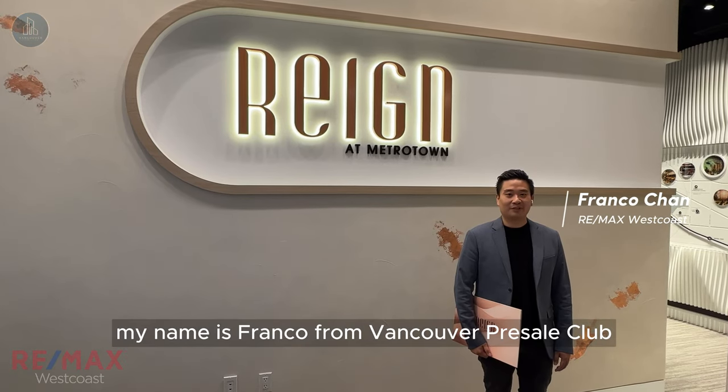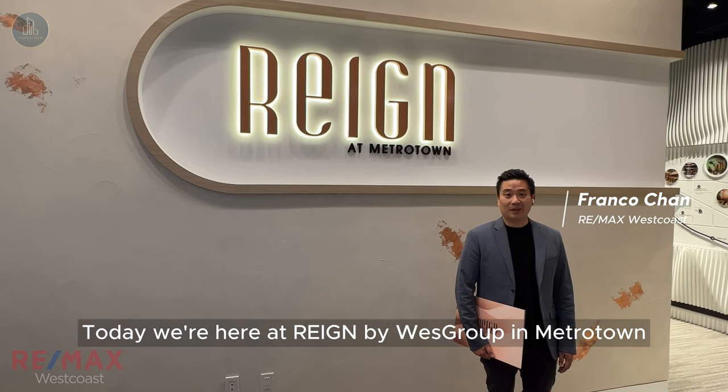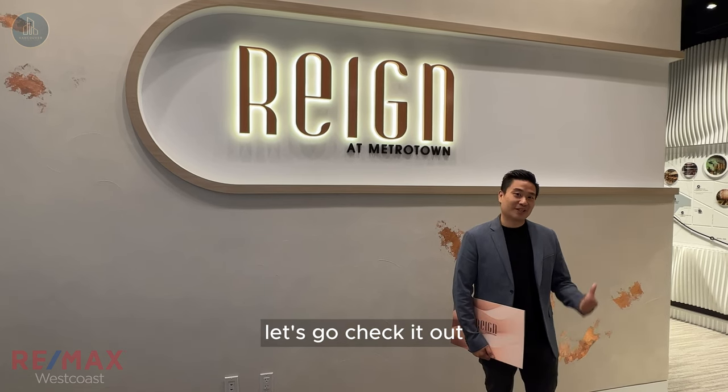Hello everyone, my name is Franco from Vancouver Pre-Sale Club at RE-MAX West Coast. Today we're here at RAINN by West Group in Metrotown. Let's go check it out.